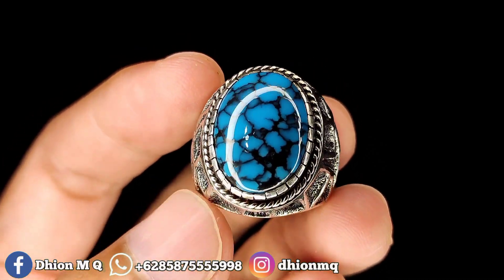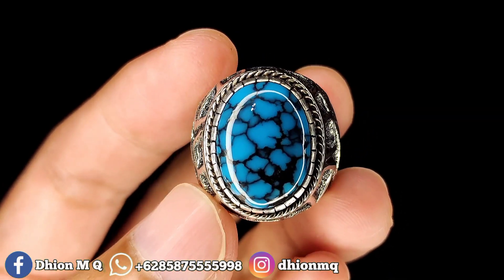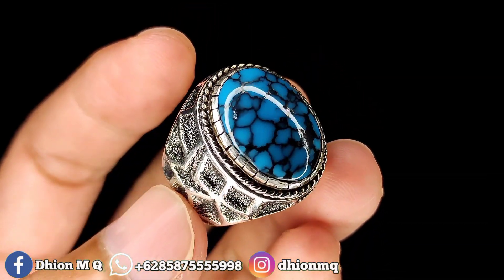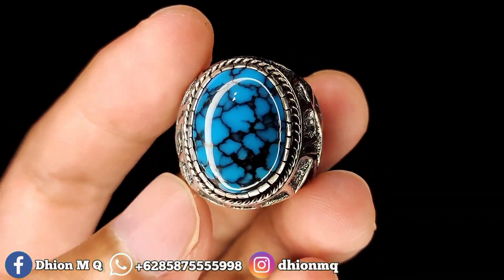Dimensinya kantoran. Untuk material batu ini mulus. Tidak ada crack atau tidak ada retak sama sekali. Langsung saja tinggal pakai. Kinclong ini batunya. Tidak ada minus sama sekali. Dimensi kantoran, warnanya royal blue.